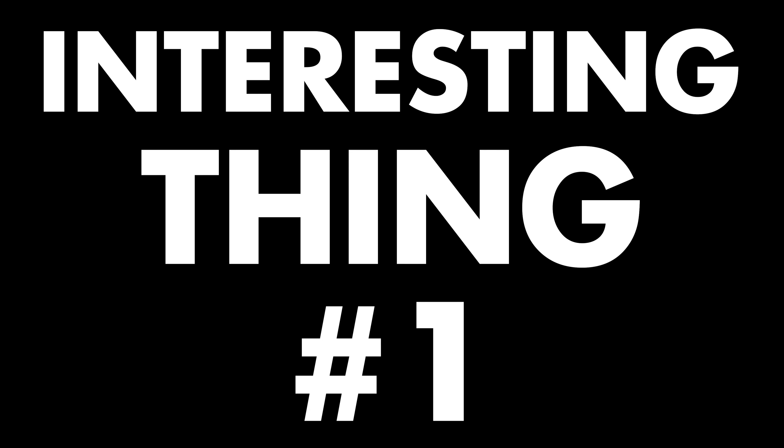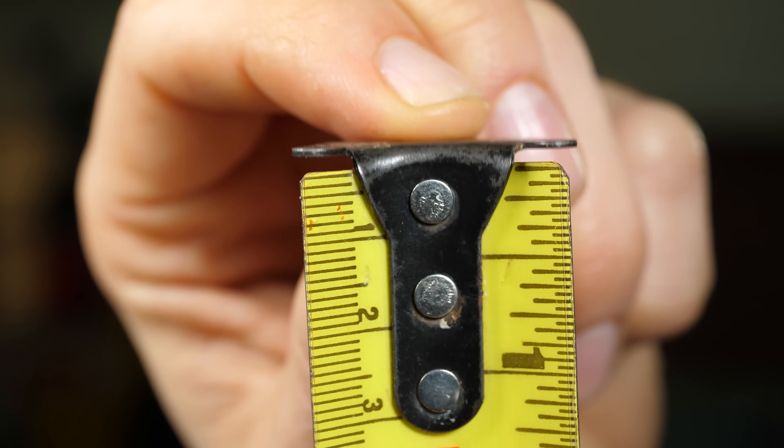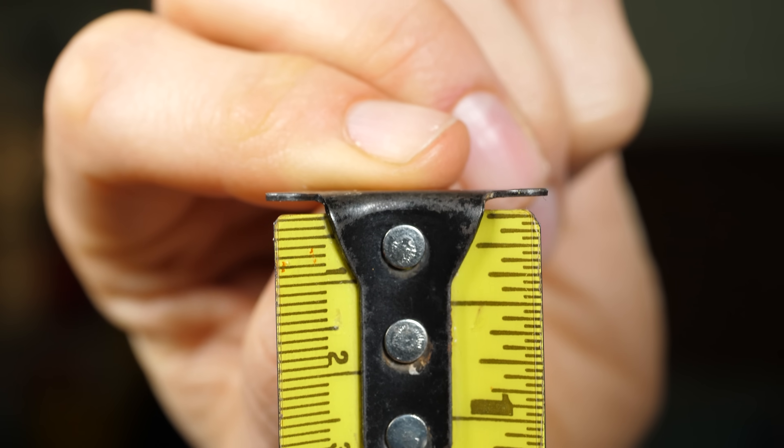Interesting thing number one is about tape measures. Have you ever noticed that tape measure manufacturers seem incapable of creating nice sturdy tabs that don't move around? Look at the horrible wobble on this one. Surely we've perfected the riveting process to the point where we don't have to suffer these mechanical failures. It turns out that these tabs wobble for a reason.